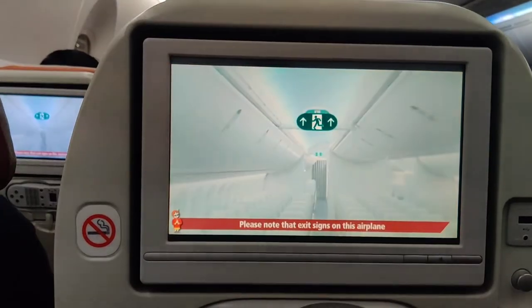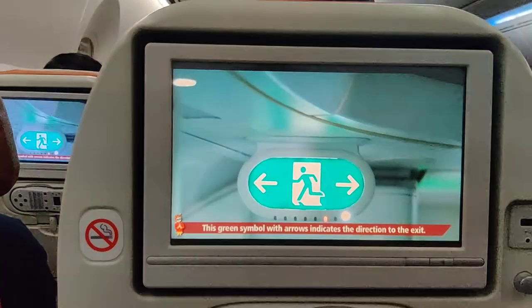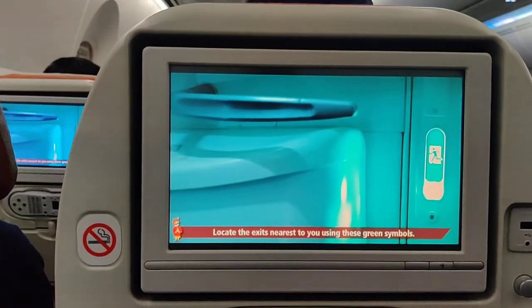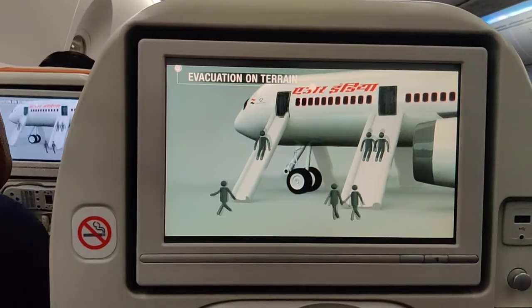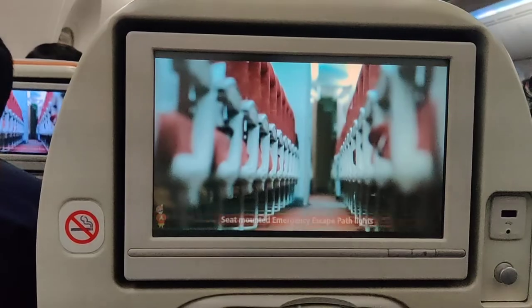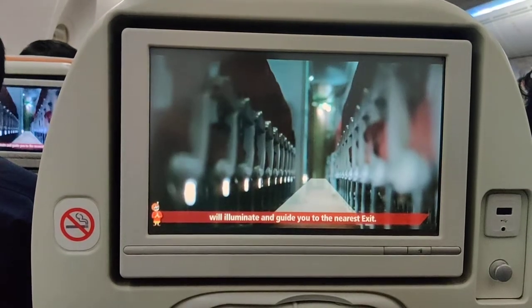Please note that exit signs on this airplane utilize a green symbol to identify the exit. This green symbol with arrows indicates the direction to the exit. Look at the exits nearest to you using these green symbols — the nearest exit may be behind you. Seat-mounted emergency escape path lights will guide you to the nearest exit.